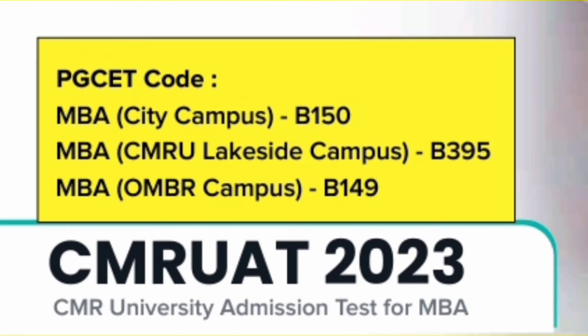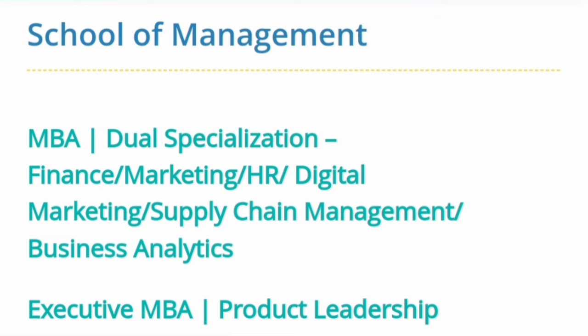Talking about the school of management, they have the MBA program. They take admissions through different modes — they have their own exam called CMR UAT, which also accepts MBA admissions. Apart from CMR UAT, you can also appear for PGCET, KMAT, and many national exams they accept. Regarding the three campuses, the PGCET codes are: City campus — B150, Lakeside campus — 395, and the OMBR campus — 149.